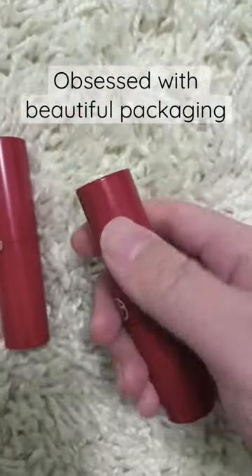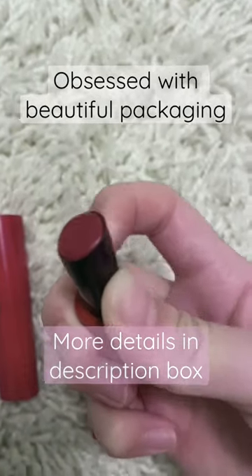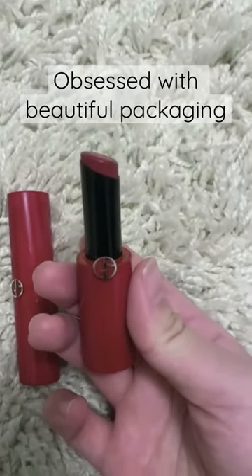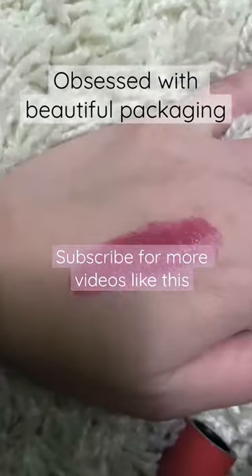Another is the lipstick from Armani with a magnetic closure. Quite frankly, the high shine formula is nothing special and I could easily purchase a similar formula from a drugstore brand for a fraction of the price. I ended up purchasing not one, but two of this.